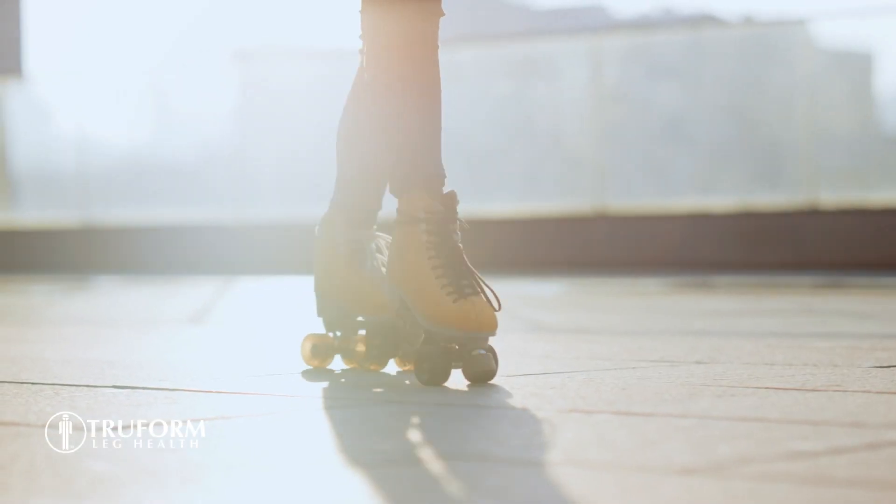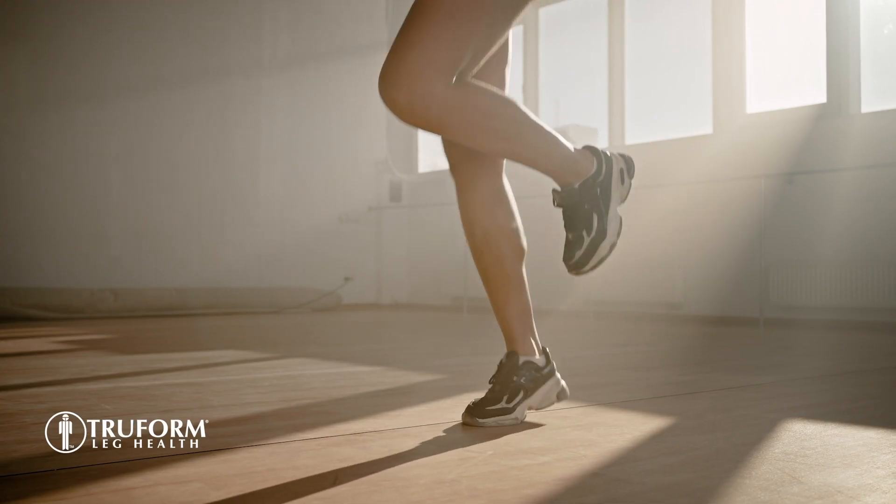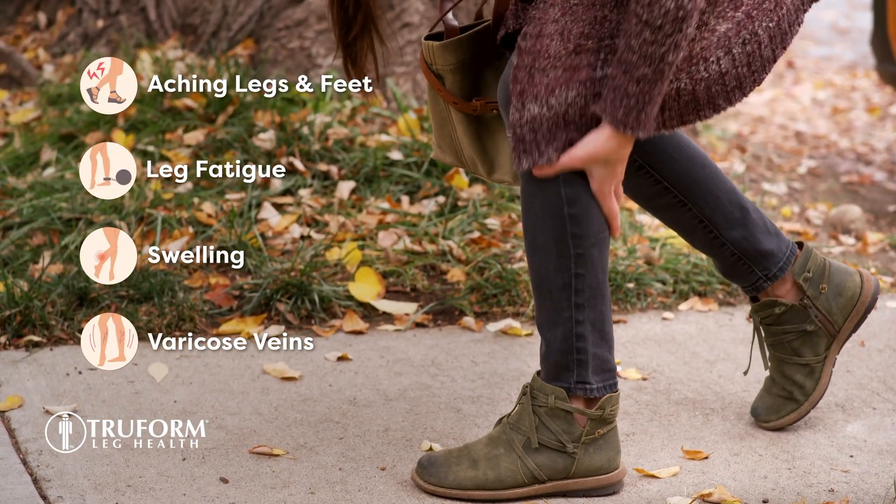Legs. They take us where we need to go, but when legs suffer from the painful symptoms of poor blood circulation, there's Truform.